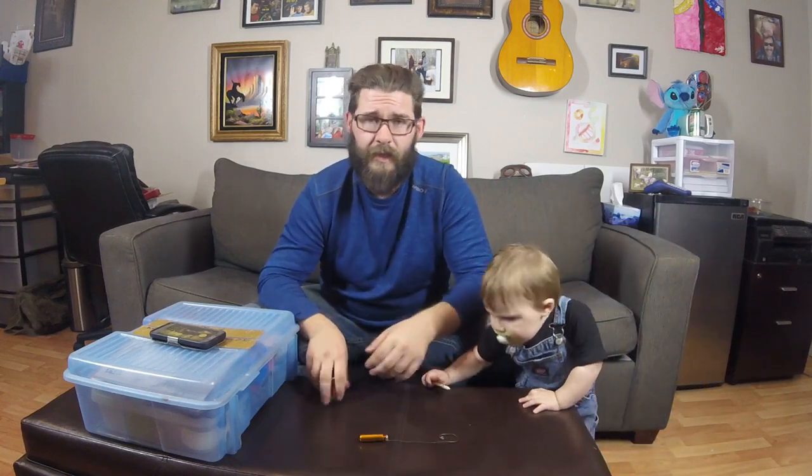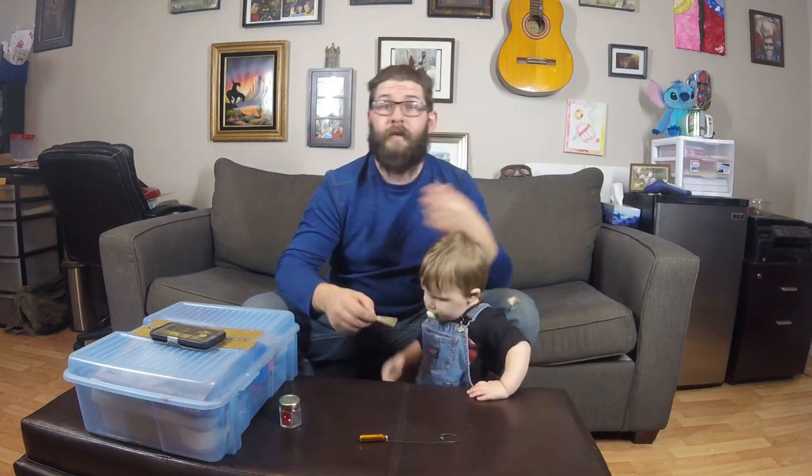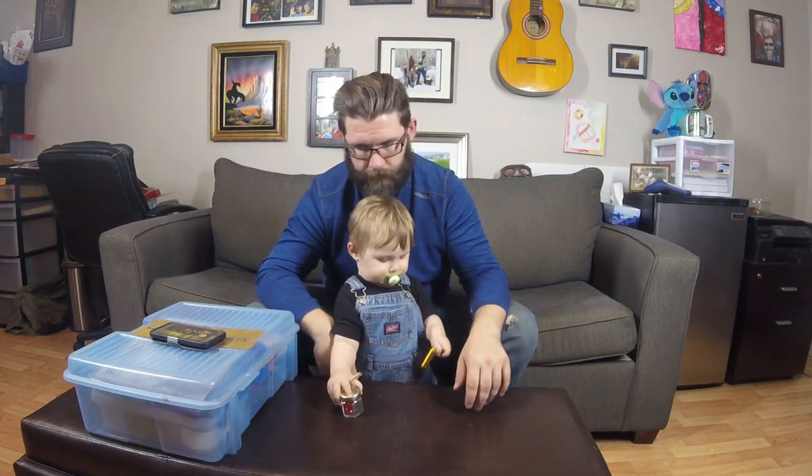So there you have it guys — that is our cache maintenance kit. If you have any questions about cache maintenance or cache maintenance kits, or if you have suggestions for other cachers, be sure to let me know down in the comments and share your experiences with cache maintenance so that other people can learn from what you've done yourself. Be sure to check out these videos over here, guys. Have a great night — happy caching!